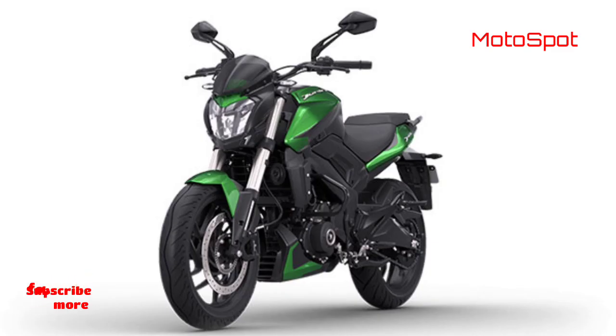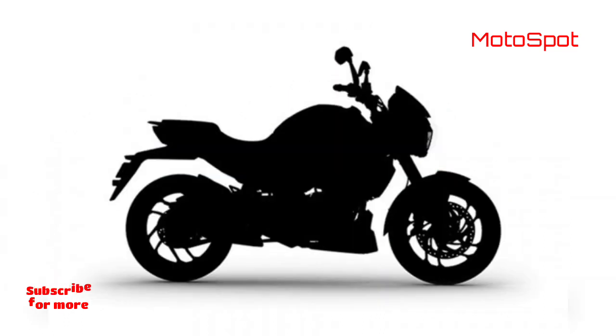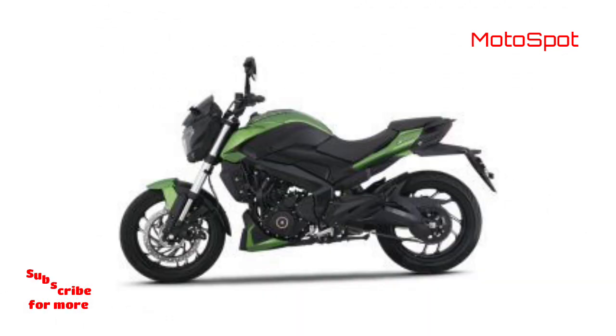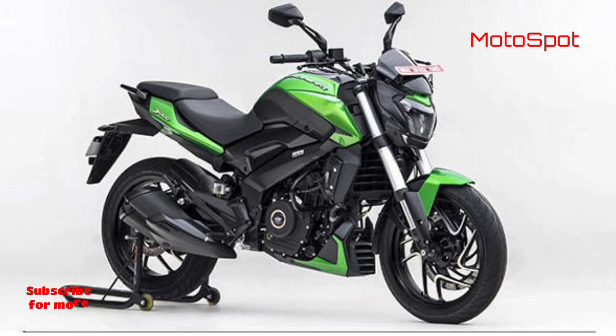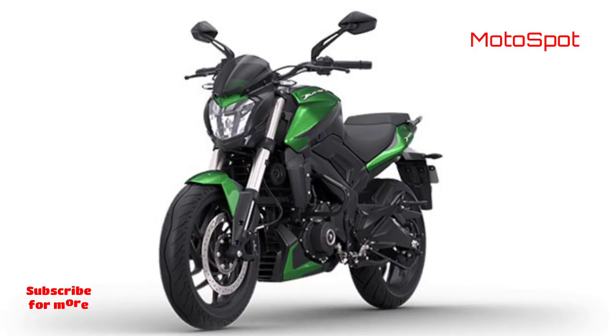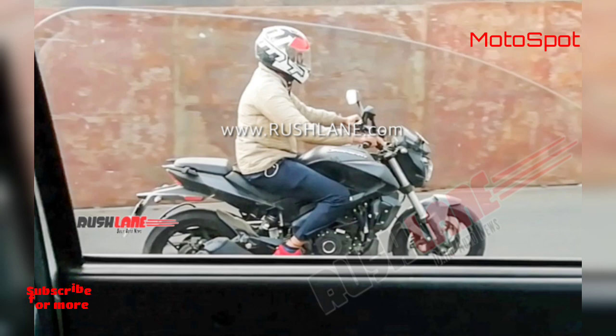It also remains to be seen whether Bajaj will equip the Dominar 250 with an LED headlight. The news of a smaller Dominar 250 shouldn't be much of a surprise — fellow Bajaj group brands KTM and Husqvarna have already rolled out 250cc versions of their 373cc motorcycles. The 373.2cc motor in the KTM 390 Duke is what gave rise to the Dominar 400, and with the orange brand having a 250 Duke in their lineup, this same motor will now spawn a Dominar 250 as well.